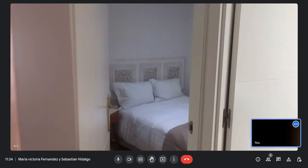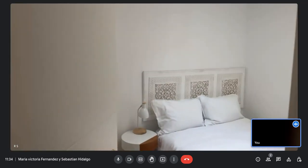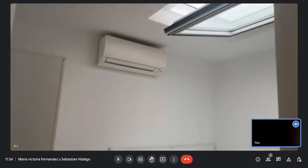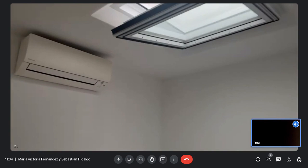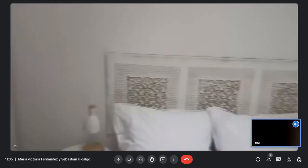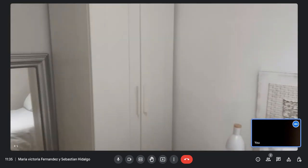Now we will proceed to the next bedroom. This one is a double bed bedroom, a little bit bigger than the other one. You have a heating system as well as an upper window and air conditioner. Here's the closet.